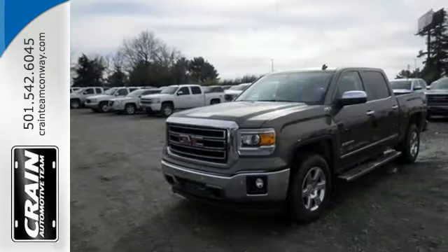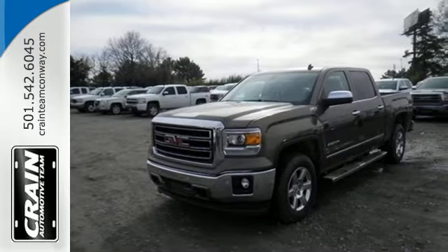Put this hard-working truck to work for you today. Visit us anytime at Craneteam.com.